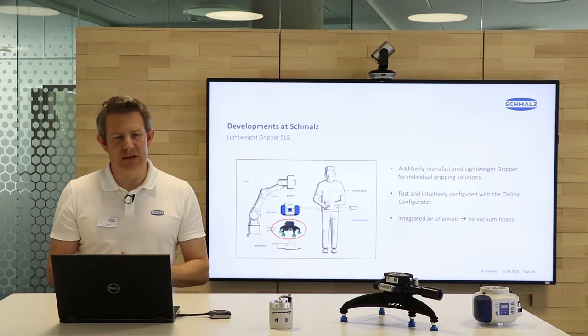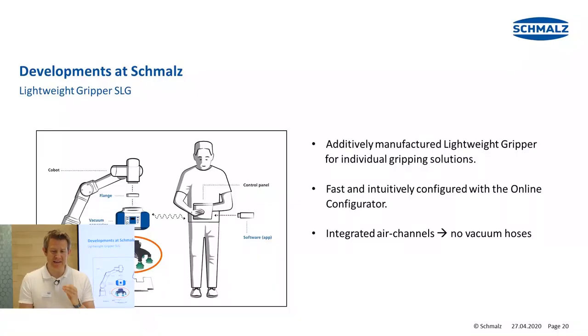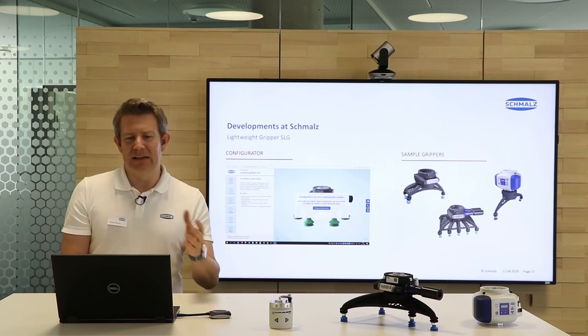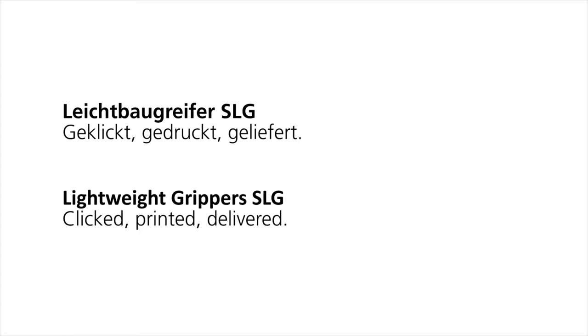Let's look at the lightweight gripper SLG. This is something very new and very unique. We are talking about an additively manufactured lightweight gripper for individual gripping solutions. It allows fast and intuitive configuration with an online configurator running in your web browser. The gripper has integrated air channels, which means no vacuum hoses are required because all the air channels are inside the gripper. Our slogan here is: SLG lightweight grippers — clicked, printed, delivered.